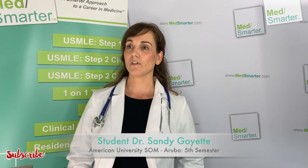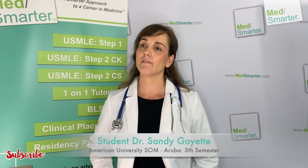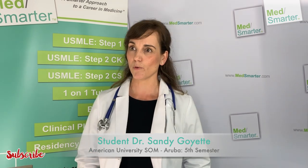My name is Sandy Goyette, student at Osoma in Aruba, and I'm currently at MSMARTER for my fifth semester, which is divided for us into an ICM course and then also a step one review course.